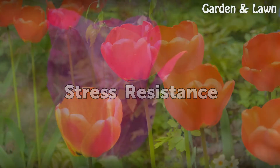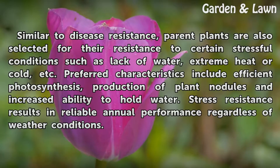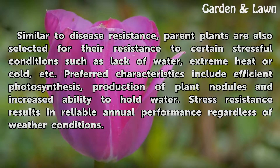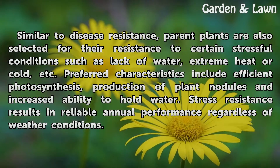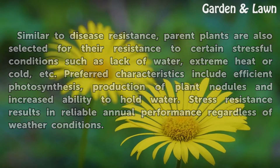Stress Resistance. Similar to disease resistance, parent plants are also selected for their resistance to certain stressful conditions such as lack of water, extreme heat or cold, etc. Preferred characteristics include efficient photosynthesis, production of plant nodules, and increased ability to hold water. Stress resistance results in reliable annual performance regardless of weather conditions.